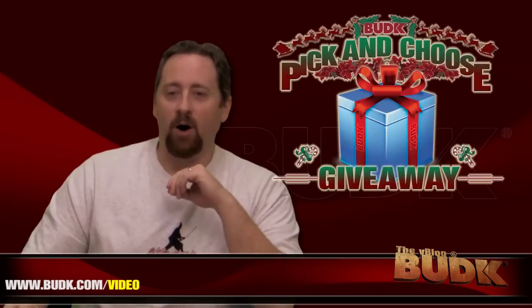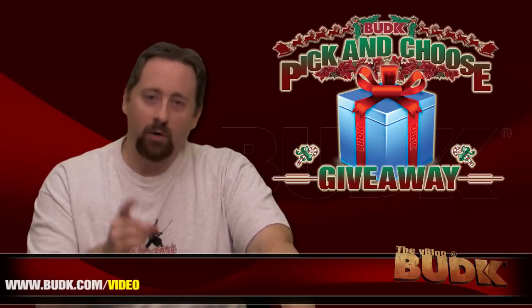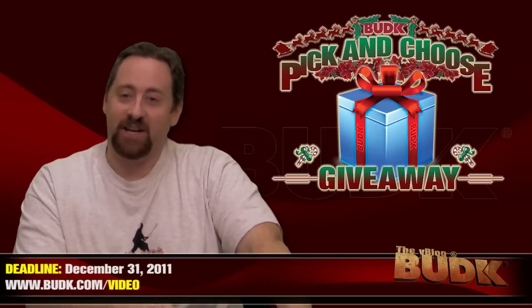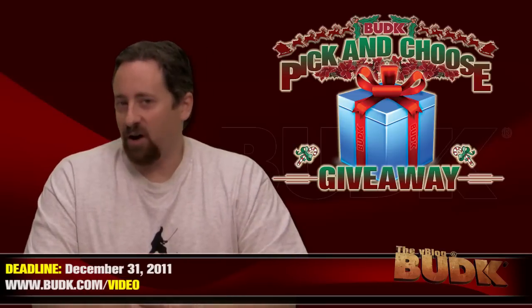But first, it's here — our big Christmas Pick and Choose Giveaway for all of our YouTube subscribers. Now enter fast, because the deadline is New Year's Eve, so if you don't get what you want for Christmas, you actually have another chance. And here's the awesomeness: you get to choose the prize.